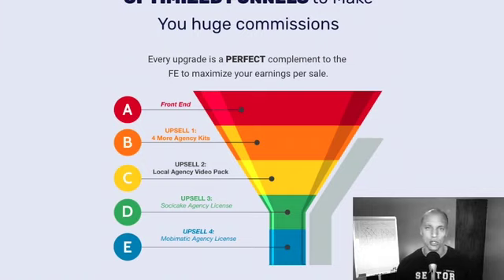Upgrade number three is Sushi Cake Agency License — 10 different Facebook marketing software solutions for businesses that they can now sell. Upgrade number four is Mobimatic Agency License — a full-blown mobile app builder where they can sell mobile apps to local businesses. As you can see, everything is congruent: in the front end they get a mobile app marketing kit, in the video upgrade they get a video for that, and in upgrade number four they can get mobile app software. One of the services they can sell is Facebook marketing — and with Sushi Cake they get 10 different Facebook software solutions that go along with their marketing resource kit.